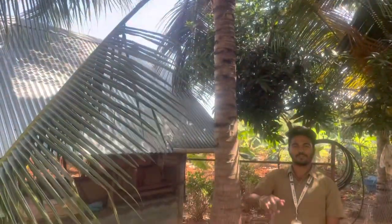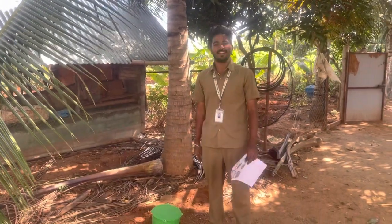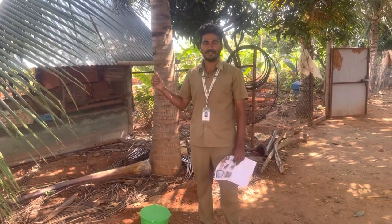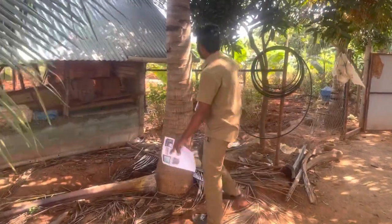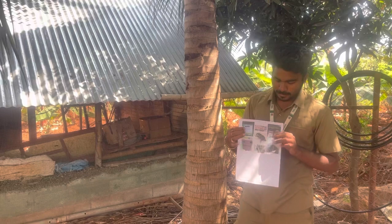Hello everybody, welcome to my channel. This is my first video, please do support and encourage me to do more videos related to agriculture. Today we'll be knowing about rhinoceros beetle in the coconut tree. The coconut tree's major problem is the rhinoceros beetle — as we can see, this is the beetle.